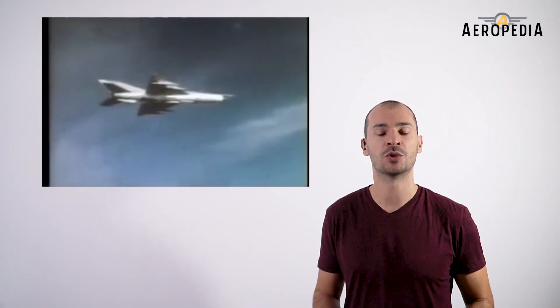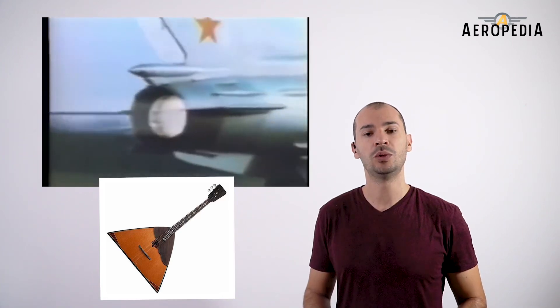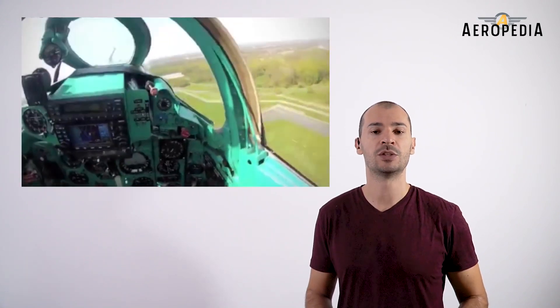It was popularly known by Russian pilots as 'Balalaika,' a Russian musical instrument, for its similarity to it, and by Polish pilots as 'Ołówek' meaning 'pencil' in Polish, for the shape of its fuselage.